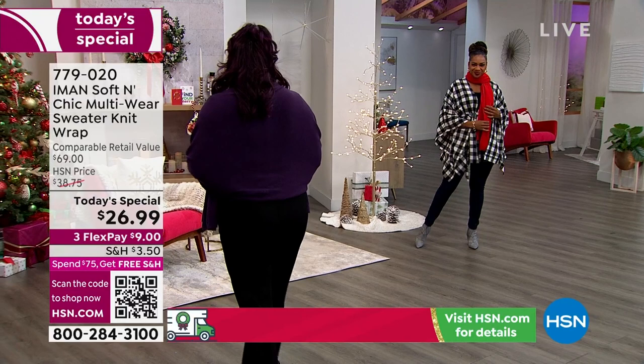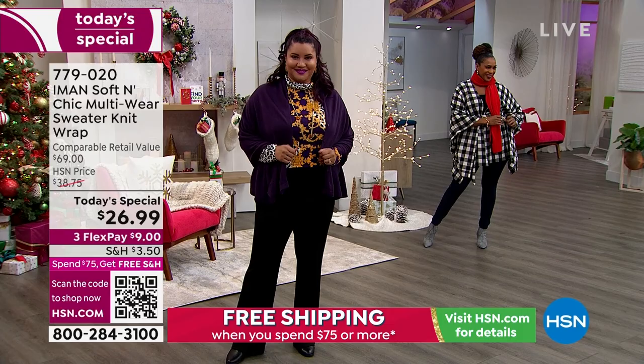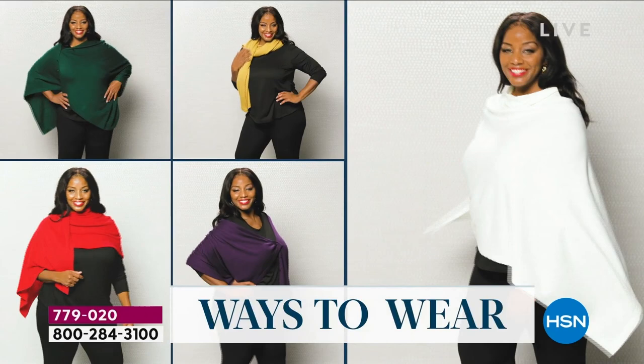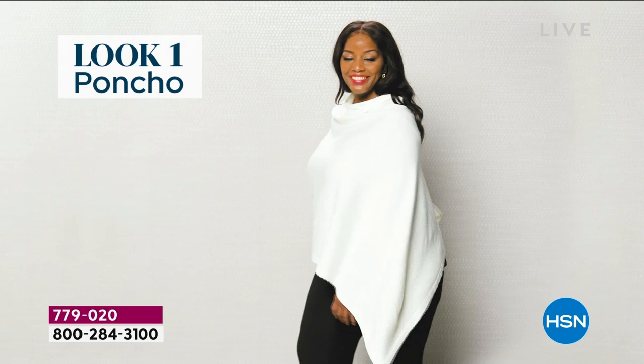It's a scarf. It's a shawl. It's a wrap. It's a shrug. It's a cardigan. It's a poncho. It's really whatever you want it to be for $26.99. It's a great gift. We're going to show you all the different ways to wear it just to give you some exciting and maybe inspirational looks.